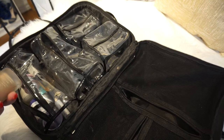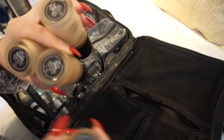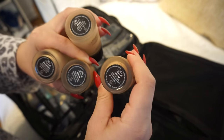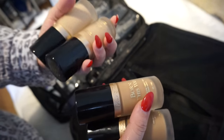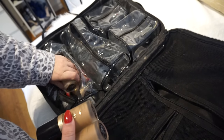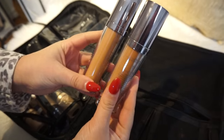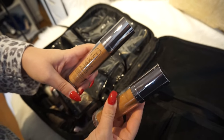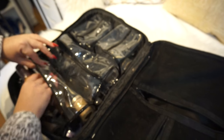I don't know my bride's shade because we didn't do a trial, so I'm going to bring a couple of shades of the Too Faced Born This Way — I have Porcelain, Nude, Honey, and Golden. I love Too Faced Born This Way for clients. I'm also bringing some darker foundation shades from Urban Decay that I can mix in — really flawless finish.